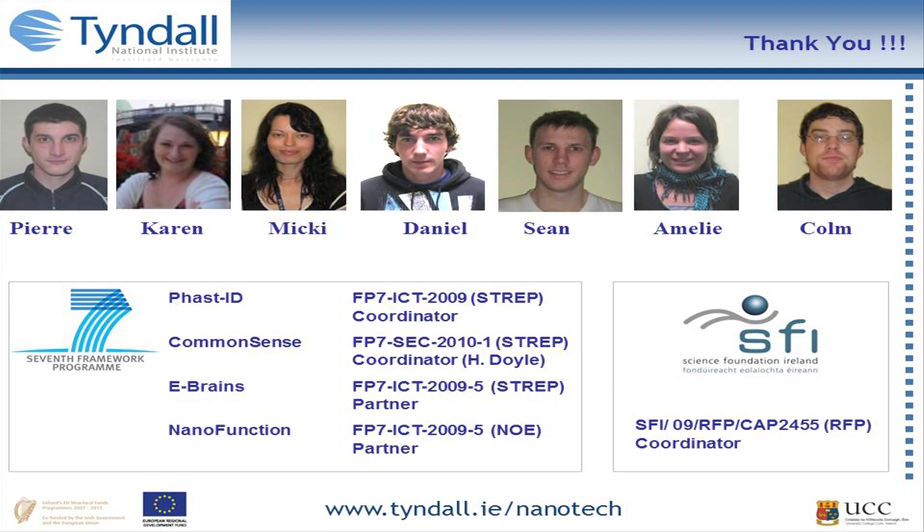That is the vision, and there is a lot of work going into achieving that at the moment. Finally and most importantly — thank you to my team who do pretty much all the work shown here tonight: Pierre and Karen who are here, and Mickey, Daniel, Sean, Amelie, and Colm. And of course to our sponsors — the Seventh Framework Programme and TESTIFY — for giving us the money and support to do some of this work.